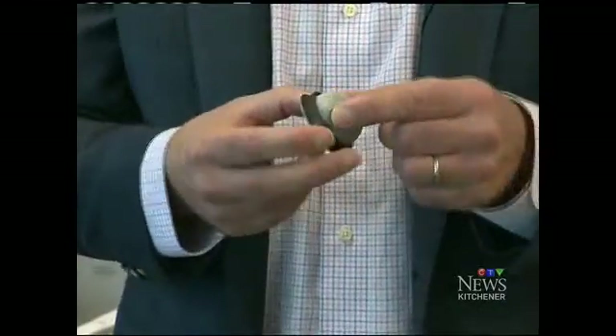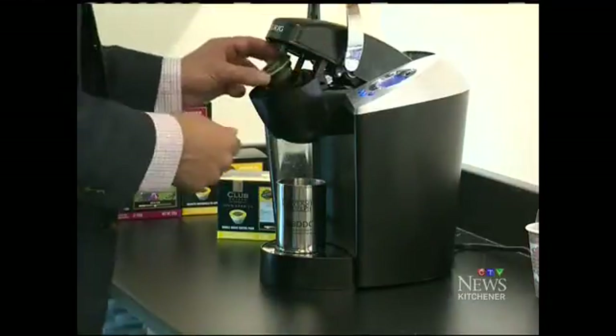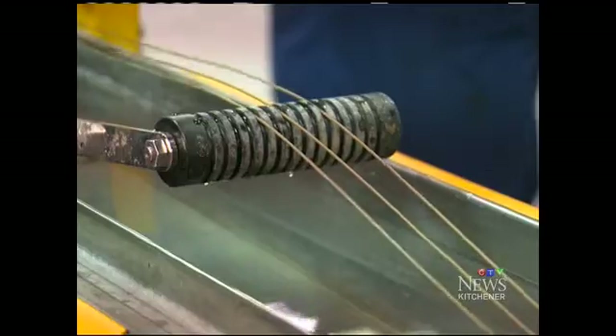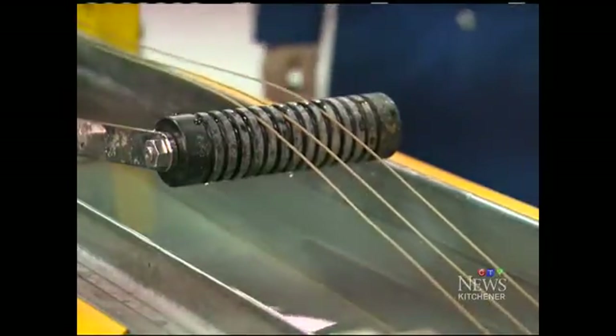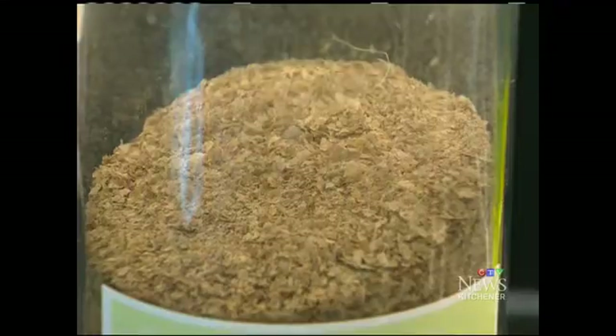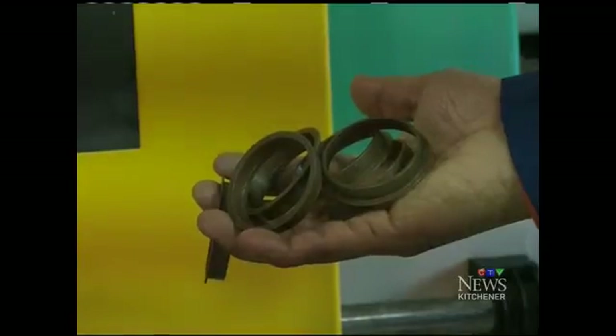The solution: a piece of packaging made of compostable material that will still hold the pod in the machine and can withstand high heat. This ring constitutes 80% of the whole package. The prototype came from the lab at the University of Guelph's Bioproducts Discovery and Development Centre. The ingredients: biodegradable polymers as well as coffee chaff, a skin that comes off the bean during roasting, something that typically serves no other use.